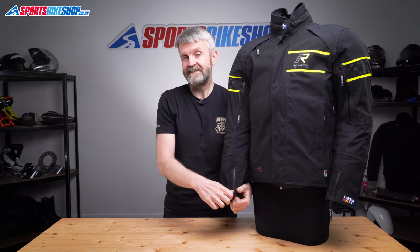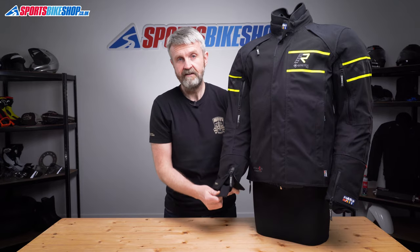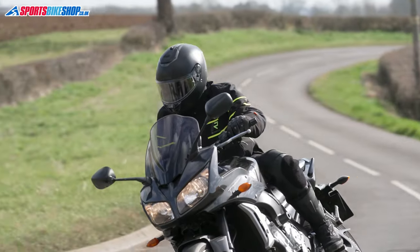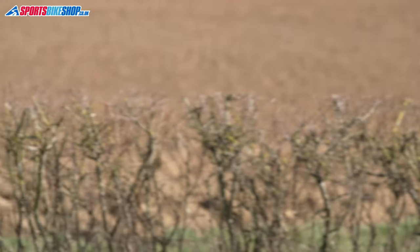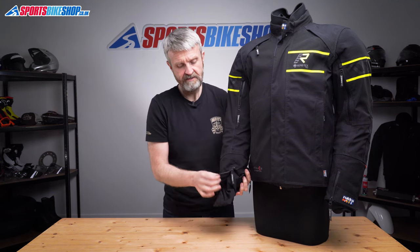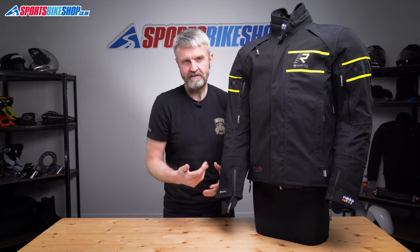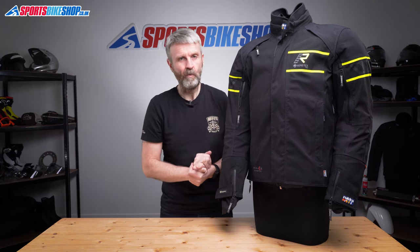The cuffs for this jacket are a classic Rukka design. The idea is that you put your glove over this thin inner cuff here, and then you zip the main jacket over the top of your glove. Having it like this means water runs off the jacket and over the top of the glove rather than getting inside the glove. And once your glove does get wet on the outside, this barrier blocks the water that's soaked in and stops it getting back up inside your jacket and making your clothes wet. I've got loads of experience of different cuff designs over the years and I find this twin cuff design to be the best for staying dry when it's absolutely stinking wet outside.